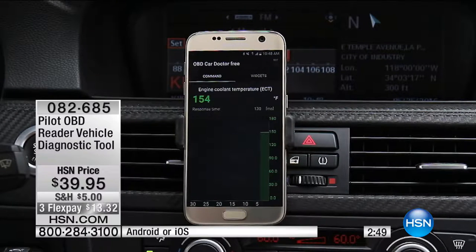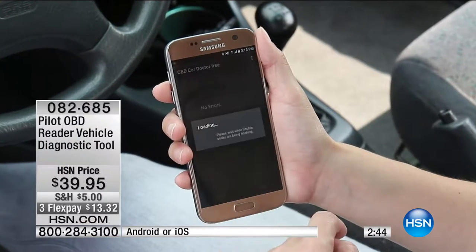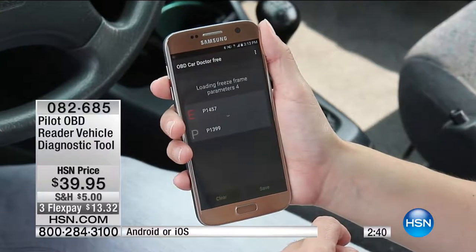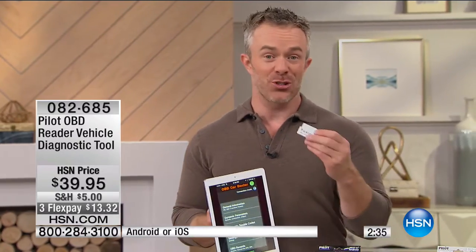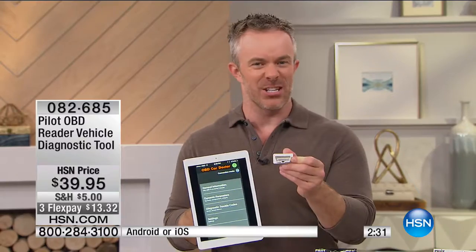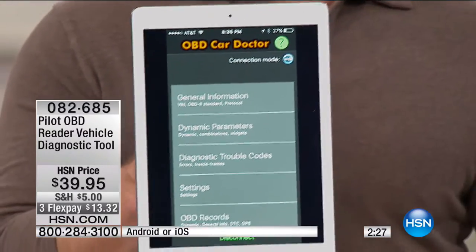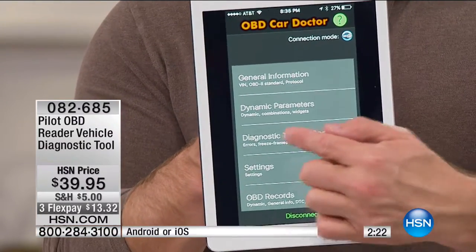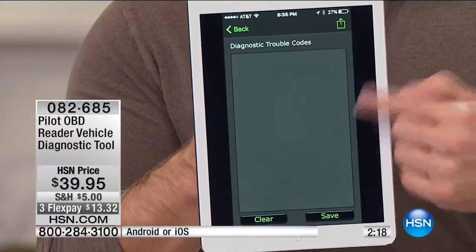Three minutes or sellout, folks. It's an exciting new product that will save a lot of us a ton of money. All you choose is Apple or Android, download the free app, and you've got all the power in your hands. You see your general information, your diagnostic troubleshooting codes — at the end of the day, you want to see no codes. Good car, running in great shape.